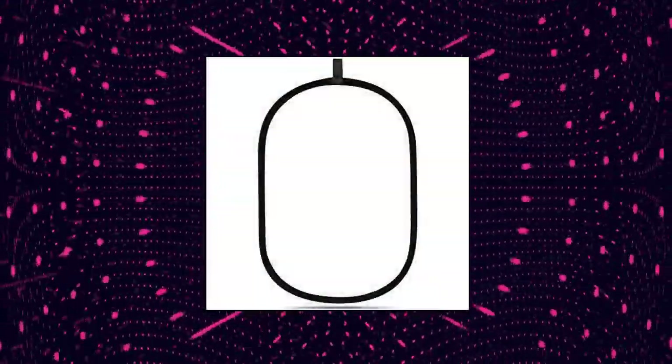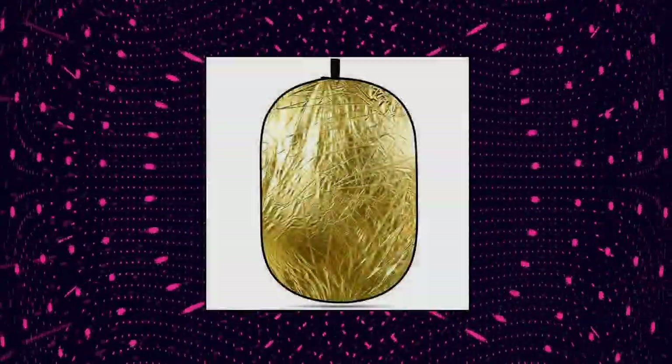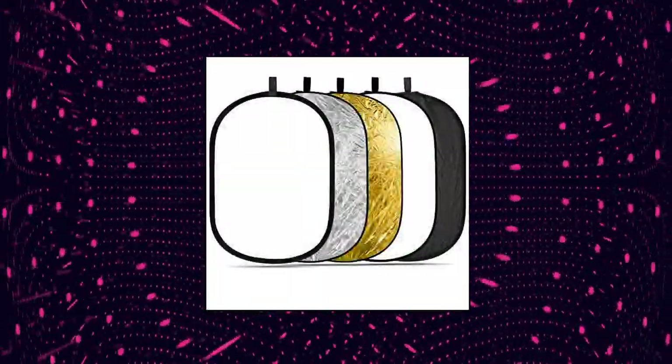Neewer 5-in-1 Portable Multi-Camera Lighting Reflector Diffuser Kit with carrying case for photography. Features five color surfaces — translucent, silver, black, gold, and white — for favorable light reflection. Brings fine light effect for your photo shooting in studio. Reflector shape is oval.